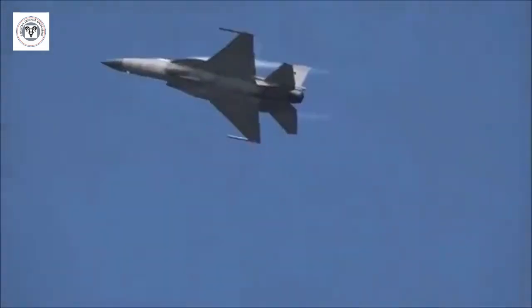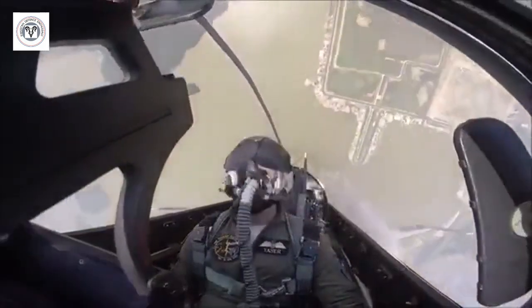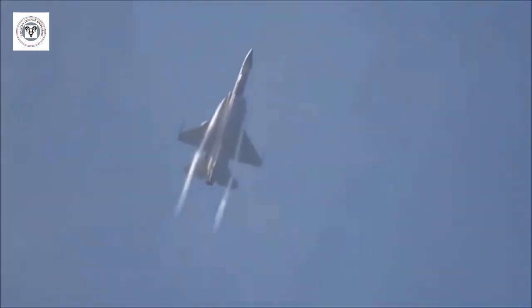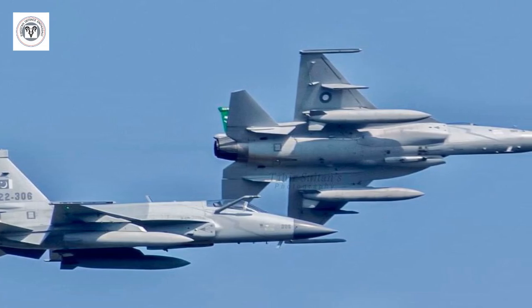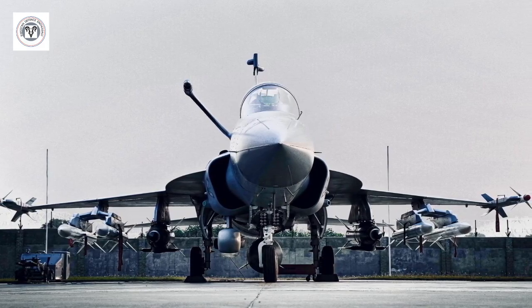In conclusion, the integration of the WS-13E engine with single crystal blade technology represents a major milestone for the JF-17 program. This upgrade will position the aircraft as a competitive fighter jet in the global market and enhance its operational capabilities for both Pakistan and China.